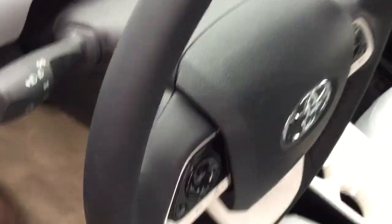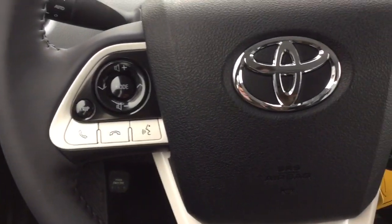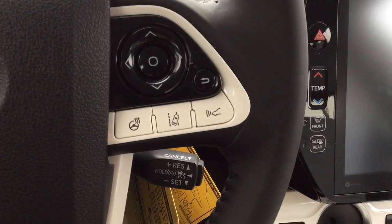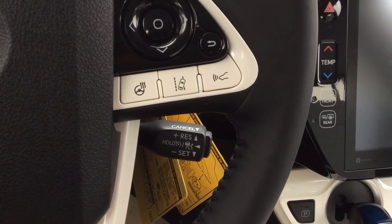The steering wheel is heated and leather wrapped, with steering wheel audio and Bluetooth controls. Also part of Toyota Safety Sense is the pre-collision system, lane departure alert, and dynamic radar cruise control.